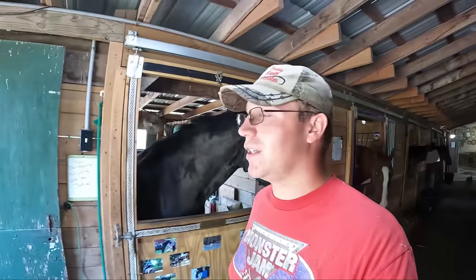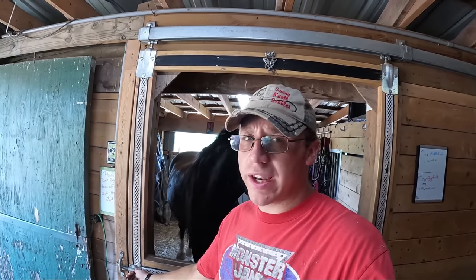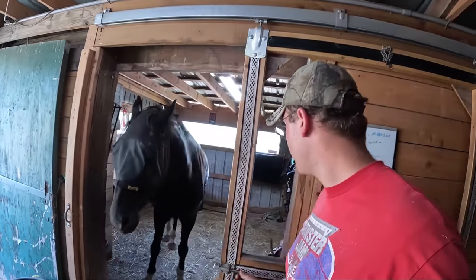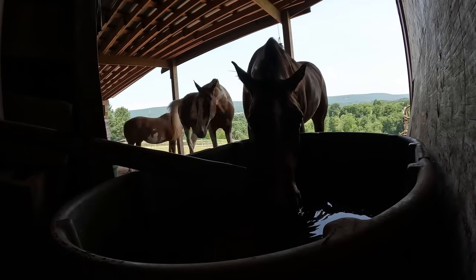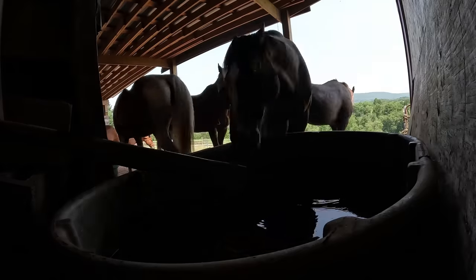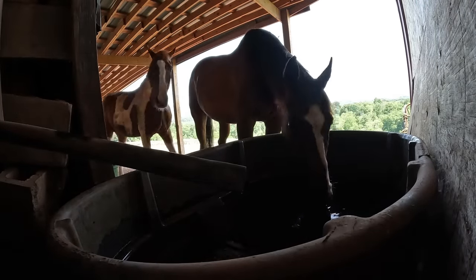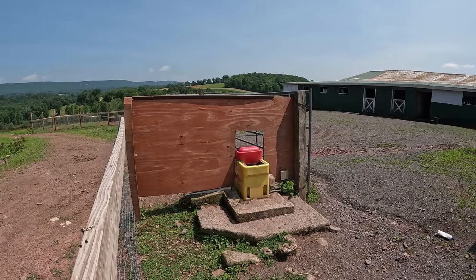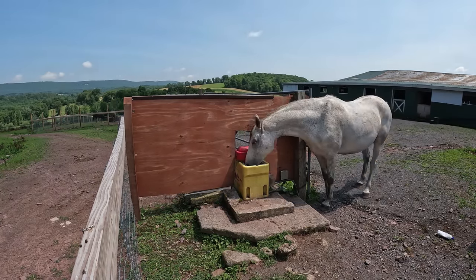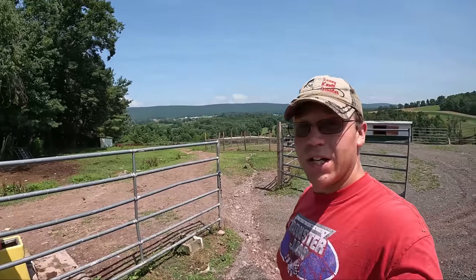I have all the muck buckets dumped and set out into the field, so it's time to let out the horses. As with last time, we're only letting out a few at a time. And just like that, all the horses are turned out and where they need to be.